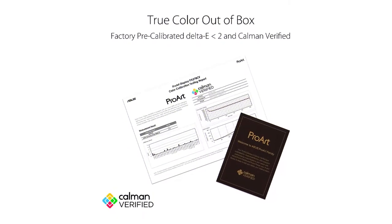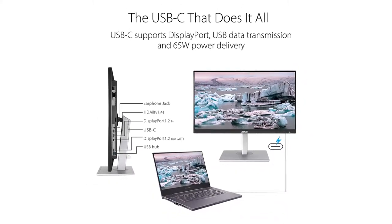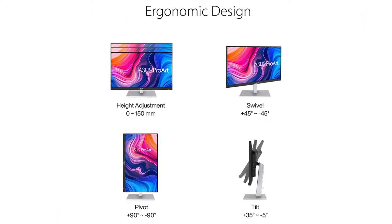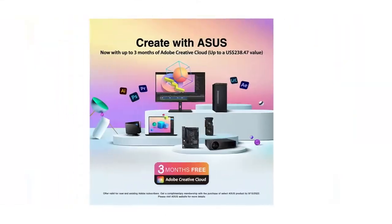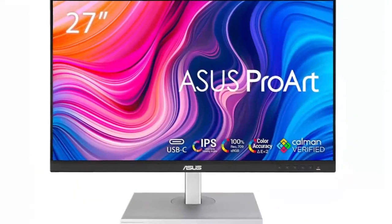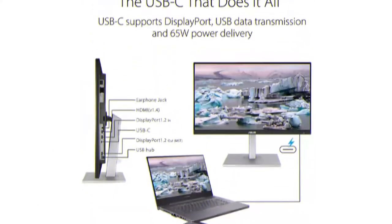The ASUS ProArt Display PA278QV is a very good monitor for content creators. Its high pixel density results in sharp images and text, and there's plenty of screen space to have multiple windows opened at the same time. It has superb ergonomics, wide viewing angles, and it gets bright enough for use in any lighting conditions. Unfortunately, its contrast ratio and black uniformity are both mediocre, so blacks look more grayish. It has near-full coverage of the sRGB color space; however, its Adobe RGB coverage is only decent.